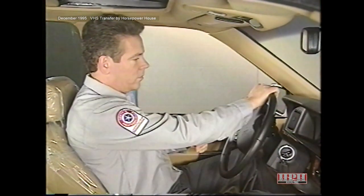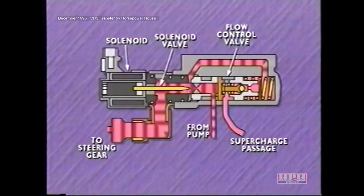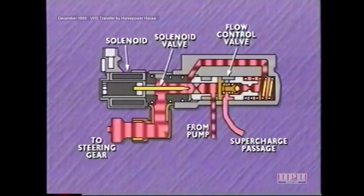The flow control valve in the speed proportional steering system contains a high pressure relief valve. The relief valve prevents excessive pressure from developing when there is a restriction in the system, such as when the steering linkage is at the limit of its travel. When this occurs, pressure builds in the passage between the restricted side of the orifice and the back of the flow control valve. The high pressure unseats the relief valve check ball, and fluid flows through the supercharge passage to the suction side of the pump.